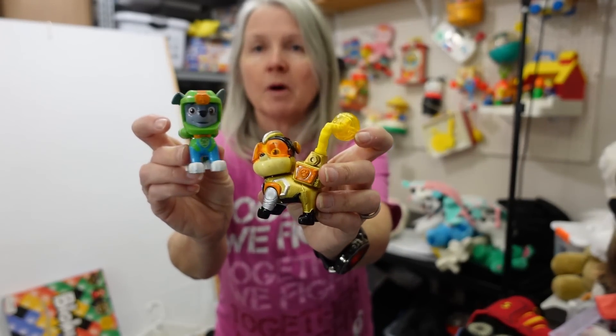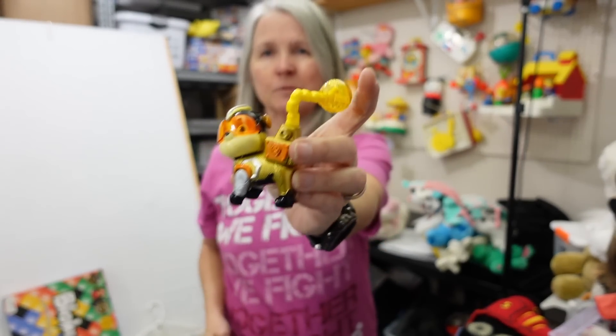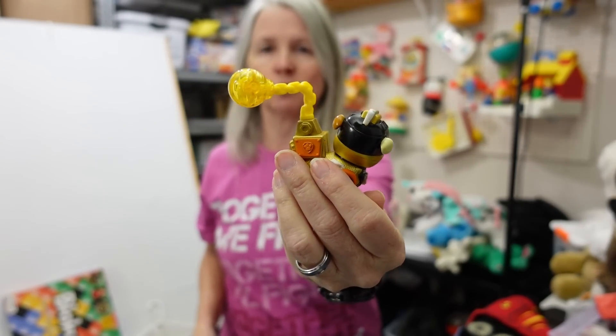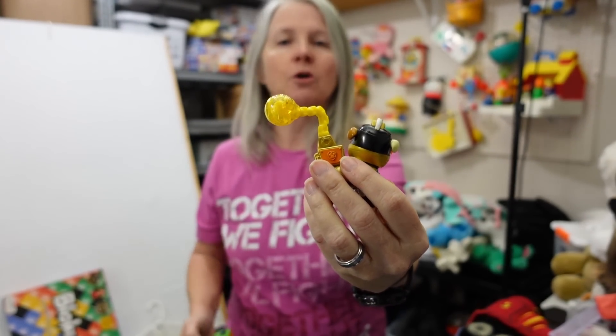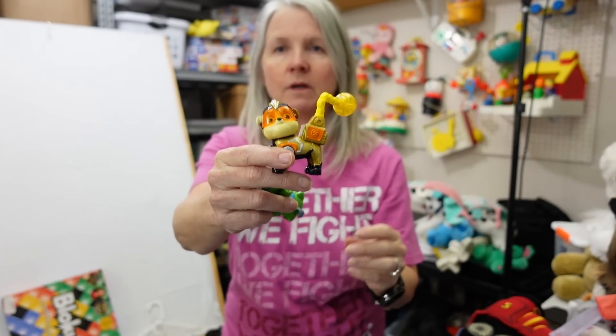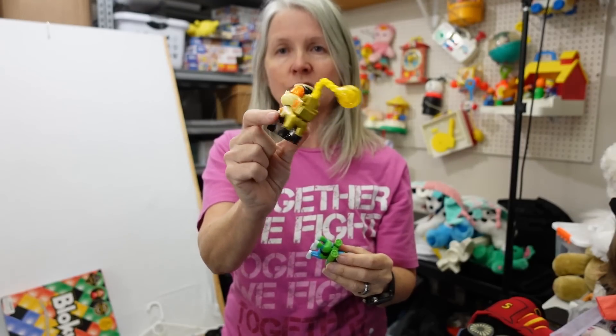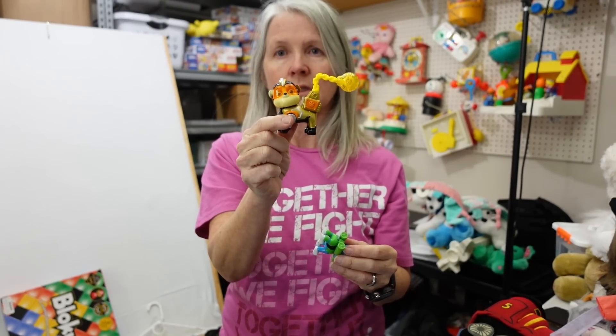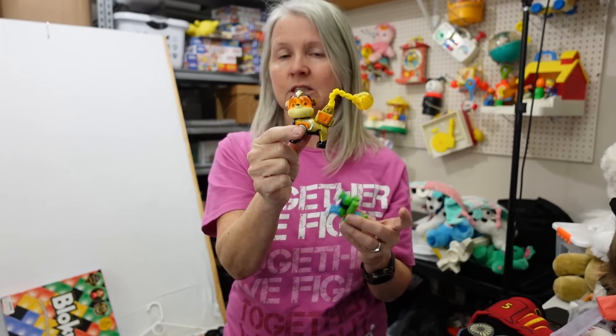More littles. These are Paw Patrol — I always pick them up, especially these more unique ones. I'm not sure if he's supposed to light up or anything because I'm not seeing a battery area for him. More than likely he'll go separate. I do have another odd Marshall, so if they're from the same series I may put them together. But I have a pile going over there of Paw Patrols and PJ Masks and a whole bunch of other stuff.